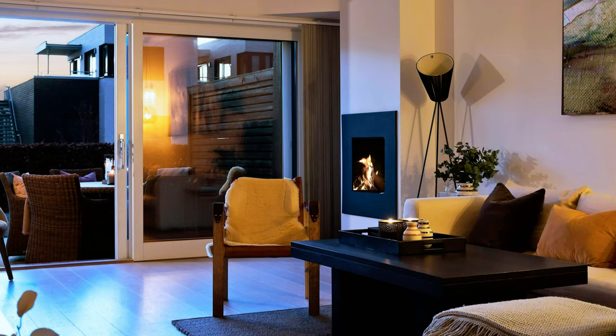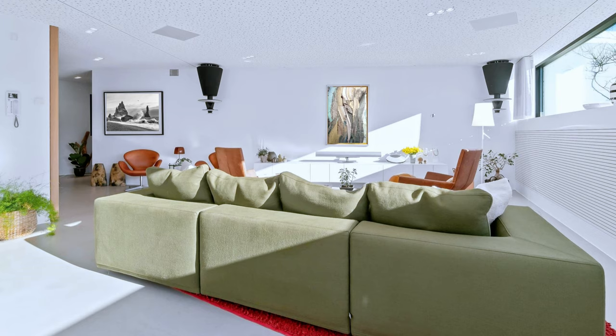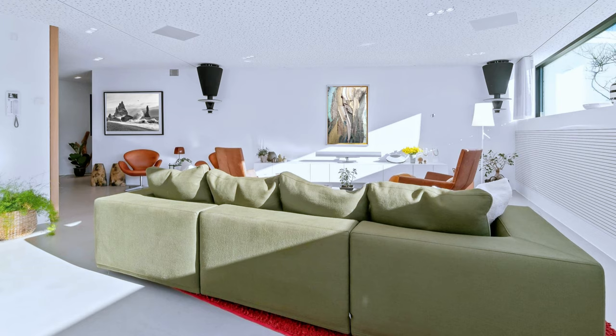A beautiful and elegant living room with bone white walls and black and yellow color accents.